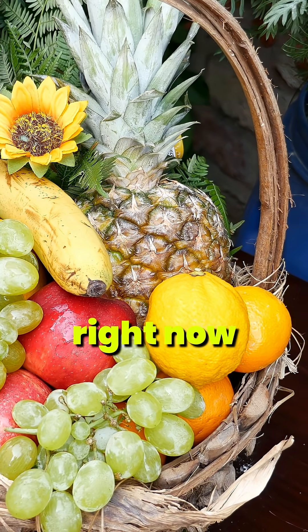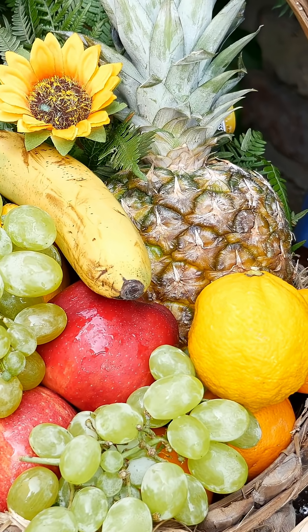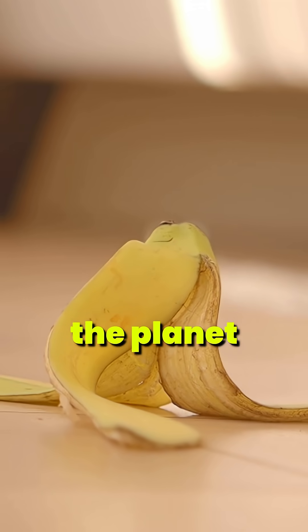What if I told you the key to replacing plastic is sitting in your fruit basket right now? Yes, you heard that right. Your banana peel could help save the planet.